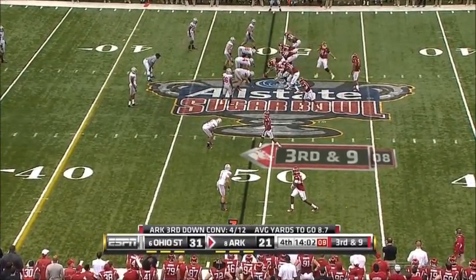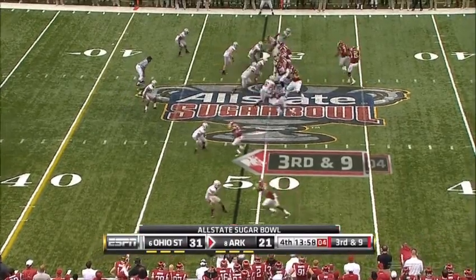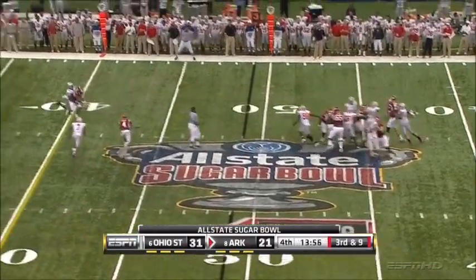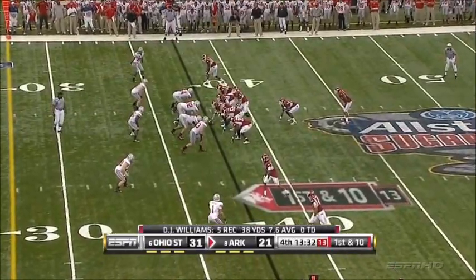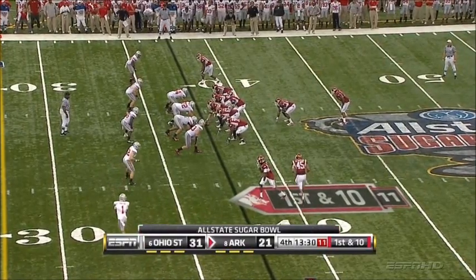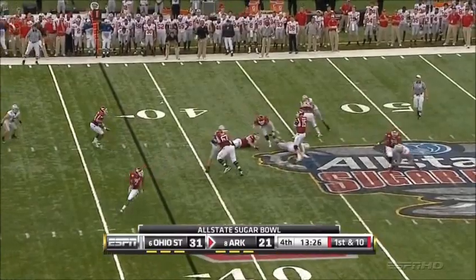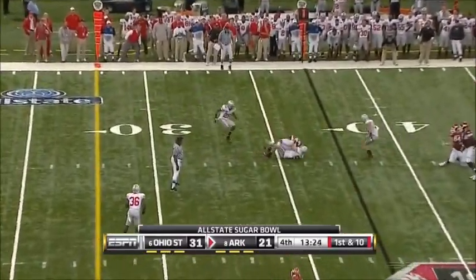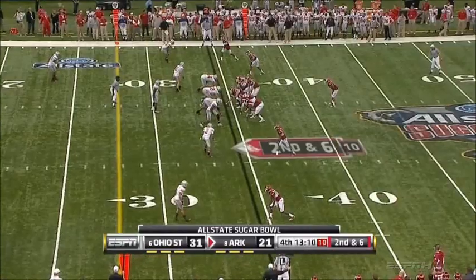Mallett comes up to the line and now backpedals into the shotgun. The throw complete to D.J. Williams. Backfield with Steumann, the big fullback in front of Nile Davis. Williams in motion on first down. Mallett comes back to his secondary receiver and it's Steumann. It's on the bench over there for Ohio State.